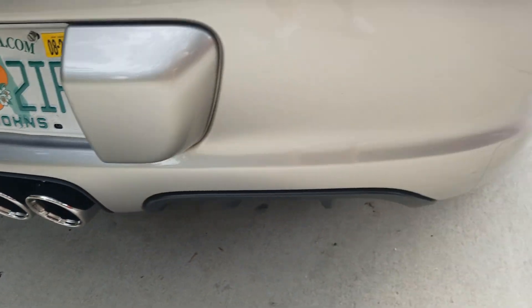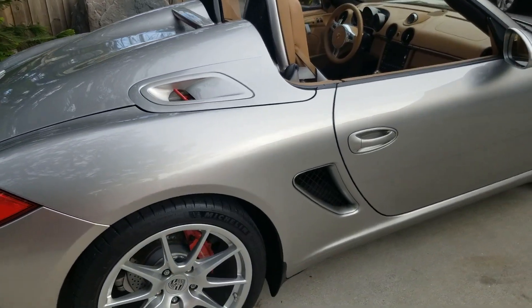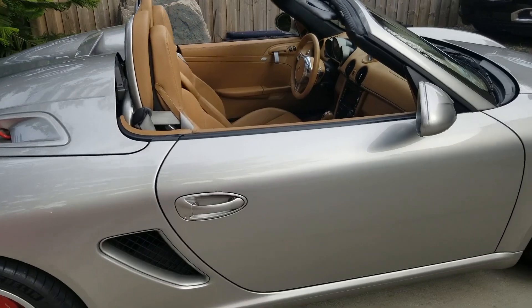It drives really, really good. It's quick. It does everything a spider is supposed to do.